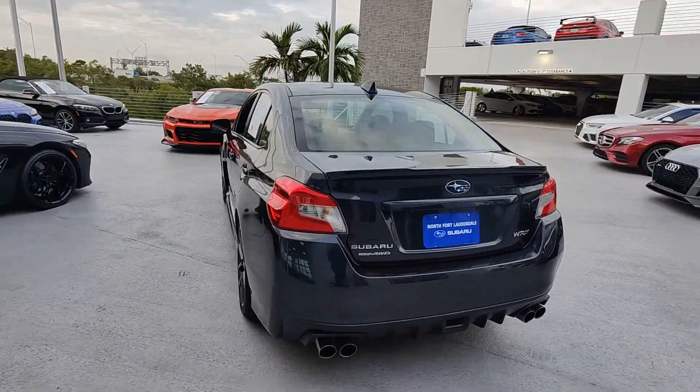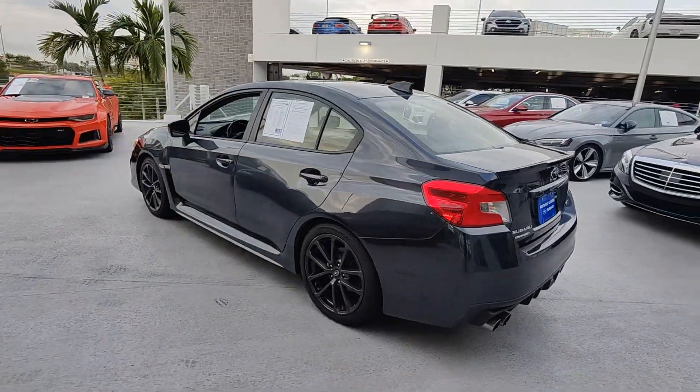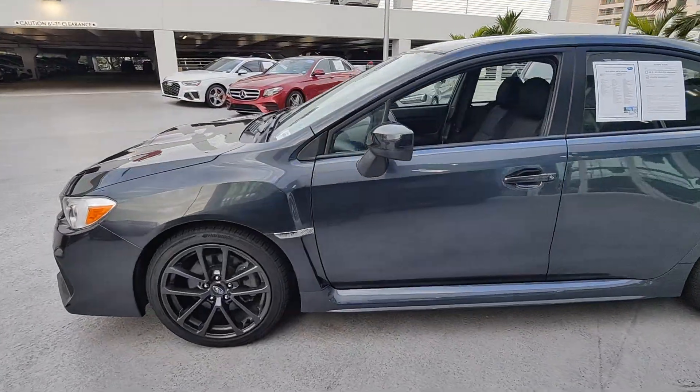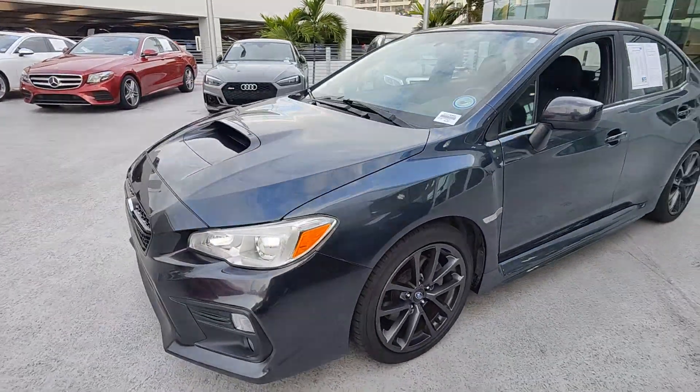You can take rally car attitude with you wherever the road leads in this rambunctious WRX and still enjoy the peace of mind you get with all-weather capability and a comfortable, practical-minded interior.